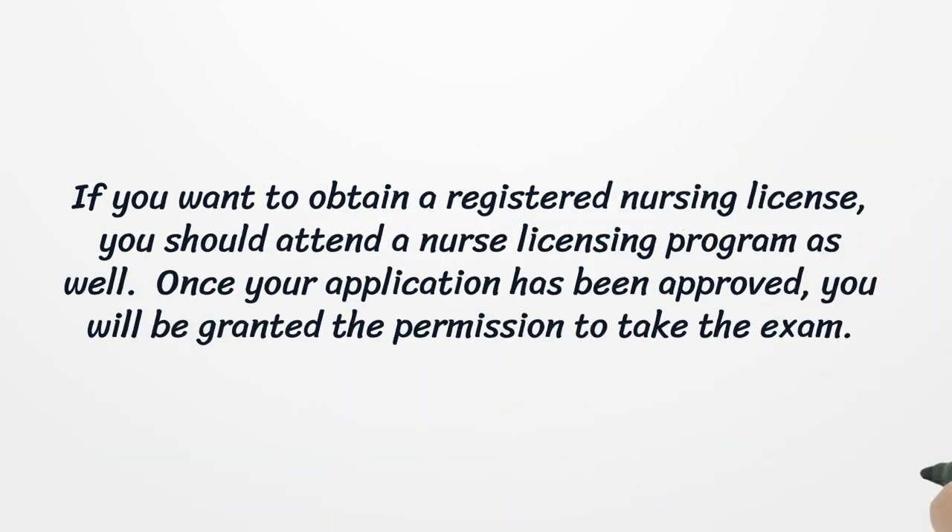If you want to obtain a registered nursing license, you should attend a nurse licensing program as well. Once your application has been approved, you will be granted the permission to take the exam.